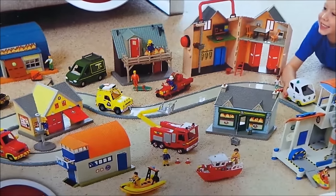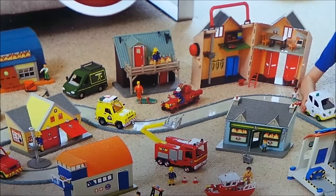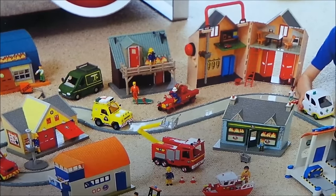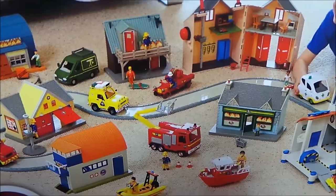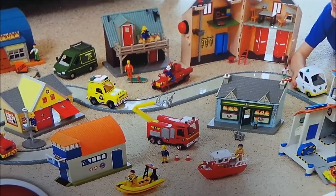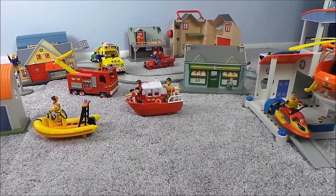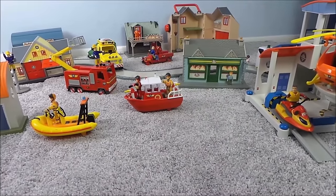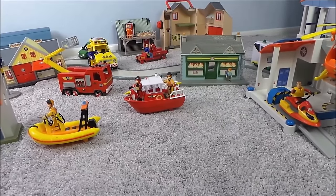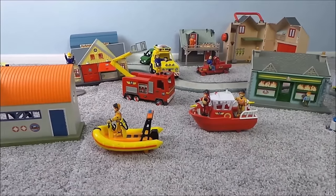Wouldn't it be amazing if we could recreate this village scene? As if by magic, the fairies at MG Tracy have reproduced just what you see here. Wow, it's amazing — I can see so many vehicles and boats and a helicopter, even shops and the fire station as well. Let's take a close look, shall we?